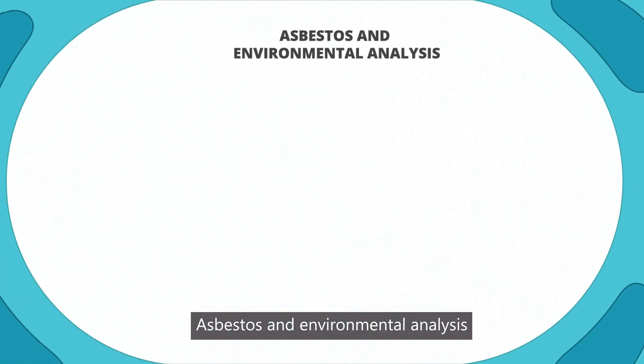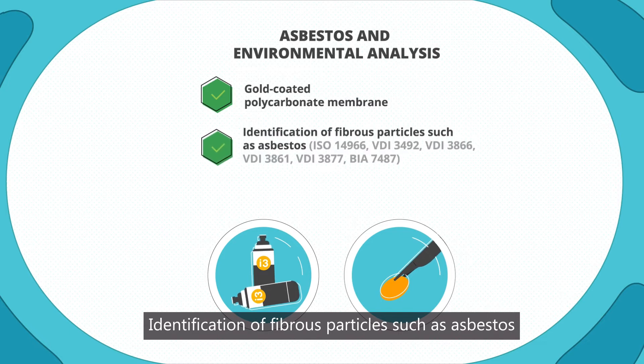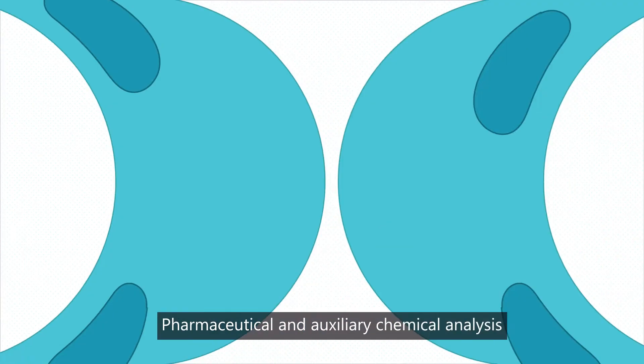Asbestos and environmental analysis: Gold-coated polycarbonate membrane. Identification of fibrous particles such as asbestos. Gold-coated on both sides.